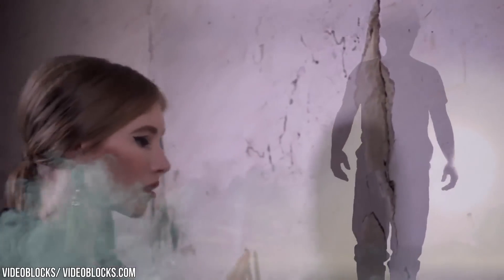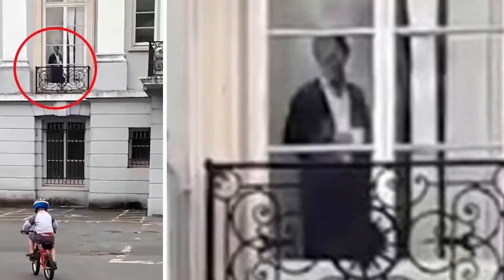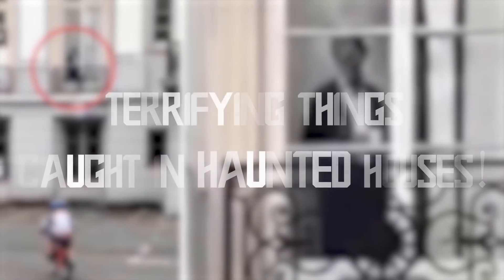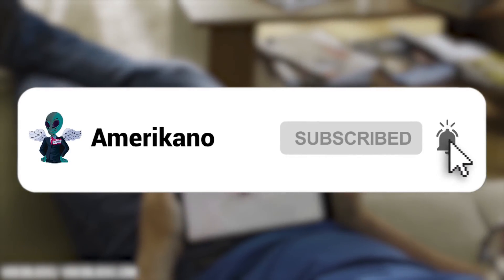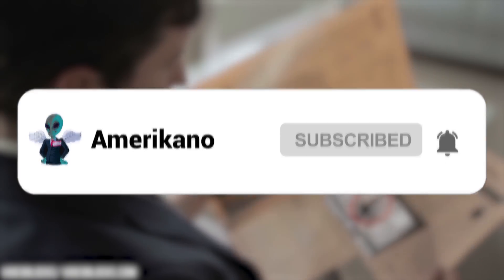But sometimes they've got great, big, horrible ghosts in them. Yowzers! A house should be where you feel safe, but you won't feel safe if there's something nasty and spooky lurking in your four walls. These are terrifying things caught in haunted houses. Before we begin, make sure to hit that like button, subscribe to our channel, and click the notification bell for more amazing videos every day. That being said, let's begin!